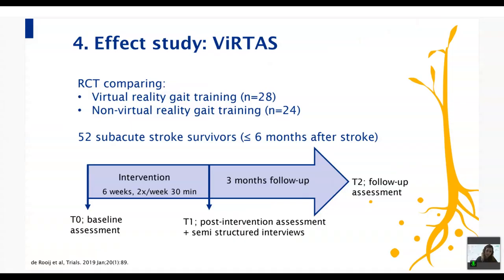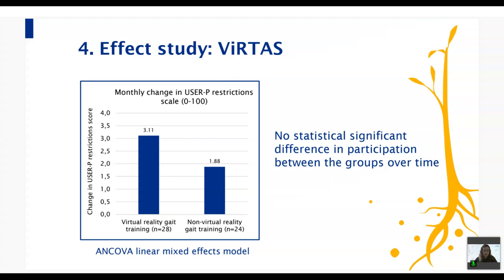In the VIRTAG study we compared VR gait training on the GRAIL with non-VR gait training. We included 52 community-living people within the first six months post-stroke who could walk without support. Both interventions ran for six weeks, two times per week, 30 minutes per session, with assessments at baseline, post-intervention, and three-month follow-up. The primary outcome was participation measured with the USER-Participation Restriction Scale. The VR group improved 3.1 points per month and the non-VR group improved 1.9 points, but this additional improvement was not statistically significant.